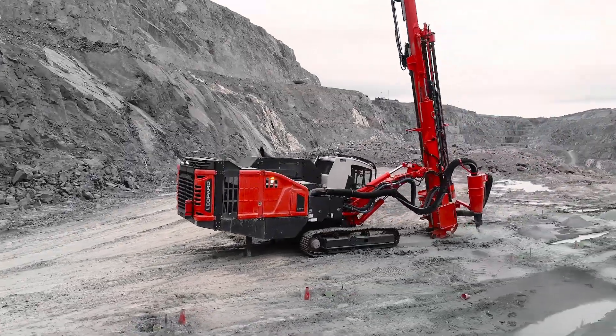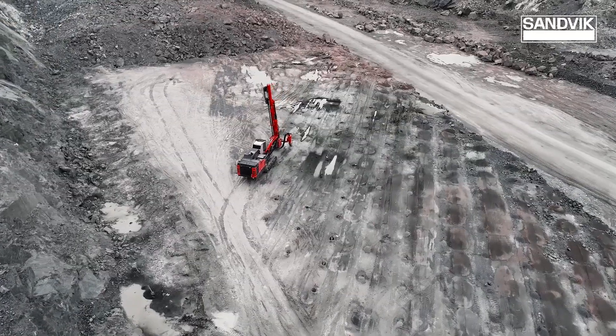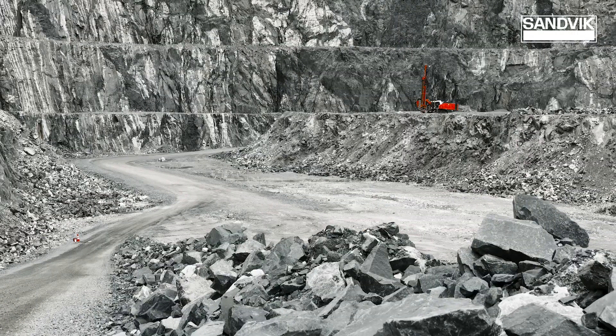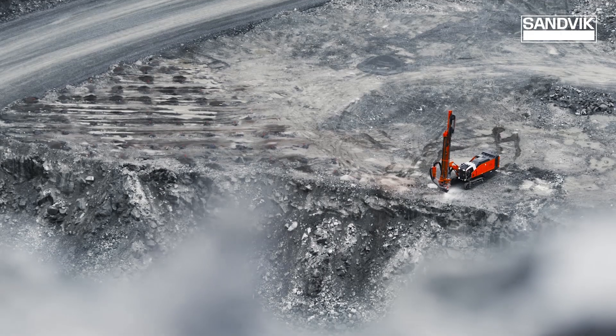Welcome to the world of automation. The new Leopard Di650i leads the automation of large diameter drilling to a completely new level.